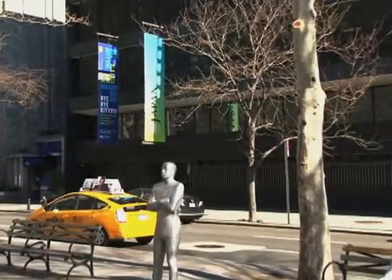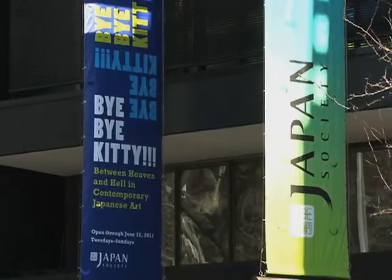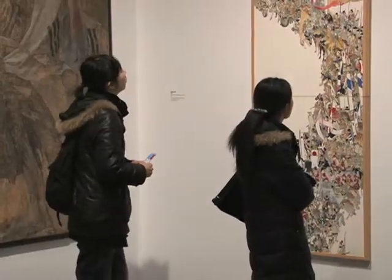The Japan Society exhibit is billed as Bye Bye Kitty, Between Heaven and Hell in Contemporary Japanese Art. The curators say the show challenges Japan's love affair with cuteness.